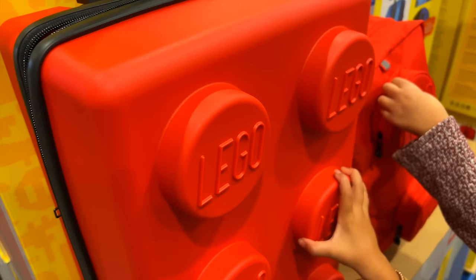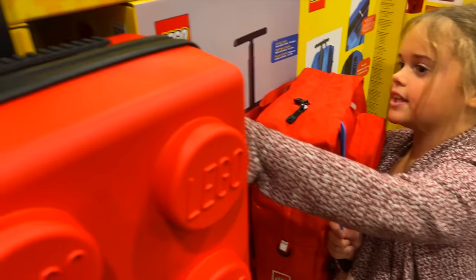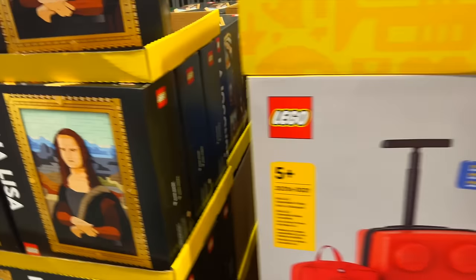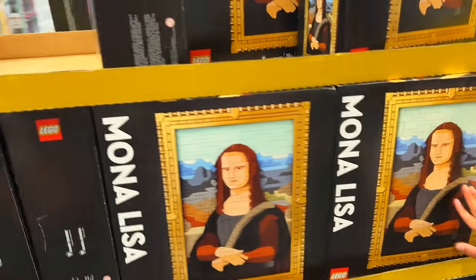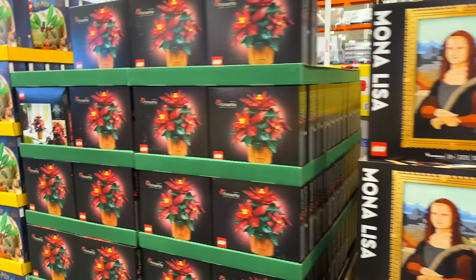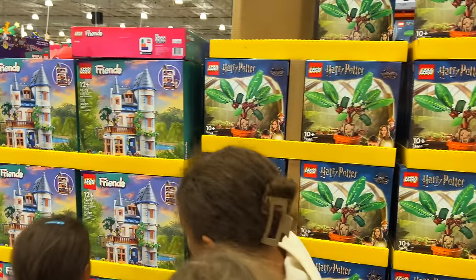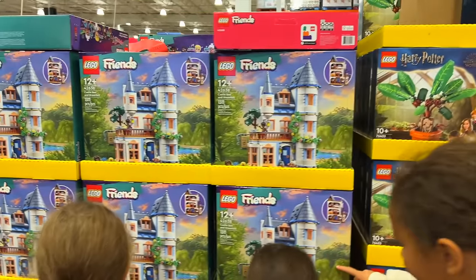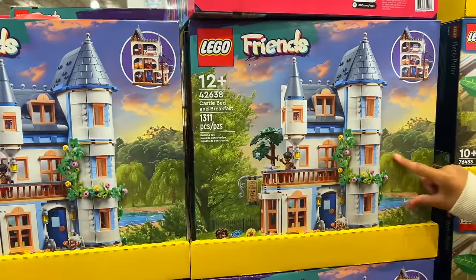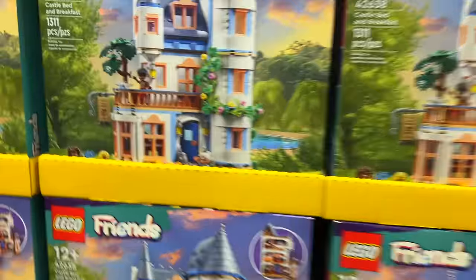It's actually a suitcase — a Lego suitcase with a little bag. We have a few Lego sets here. In case you didn't know, we're a big Lego fan family. We're hoping to go to Legoland this winter.